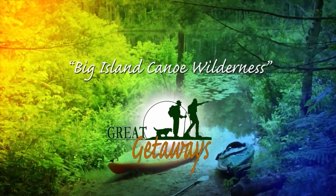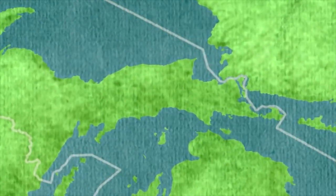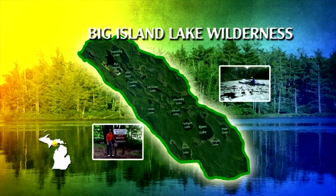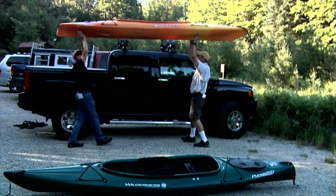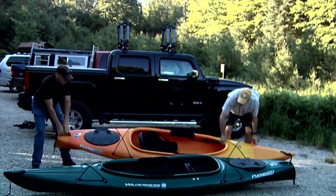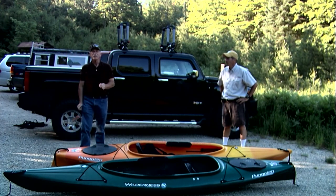Now is the time to revisit the finest wilderness kayak trip we've ever taken. When we arrived at the Big Island Lake Wilderness, we were surprised to see three other vehicles in this normally vacant area. But when you think about it, three vehicles for 5,800 acres means the chances are good that you won't see another person to ruin your serenity. We're just north of Manistique in the Hiawatha National Forest at the Big Island Lake Canoe Wilderness.